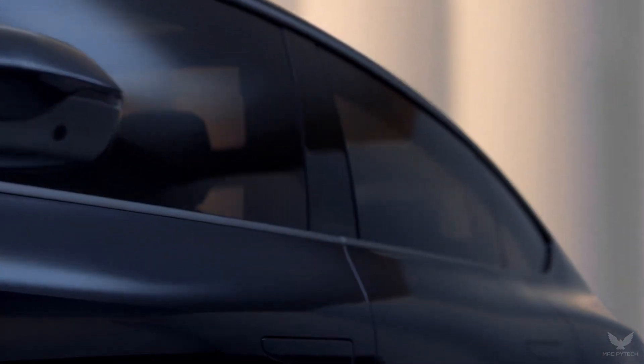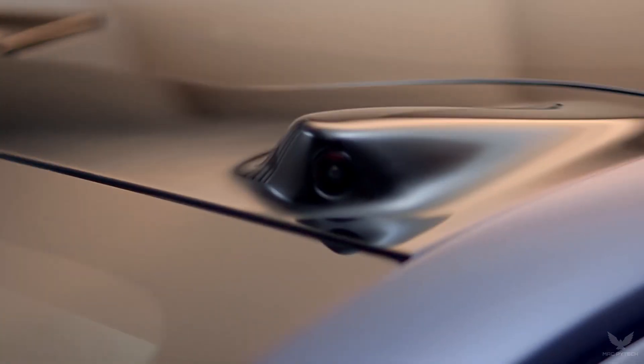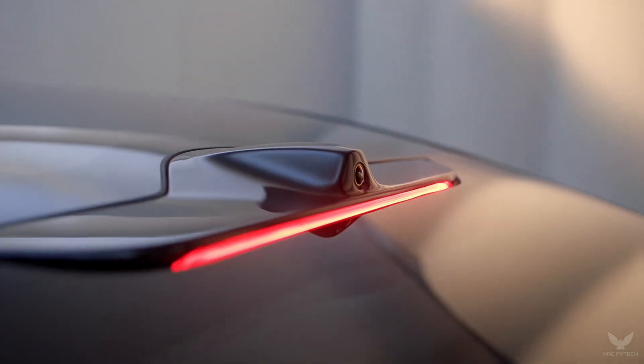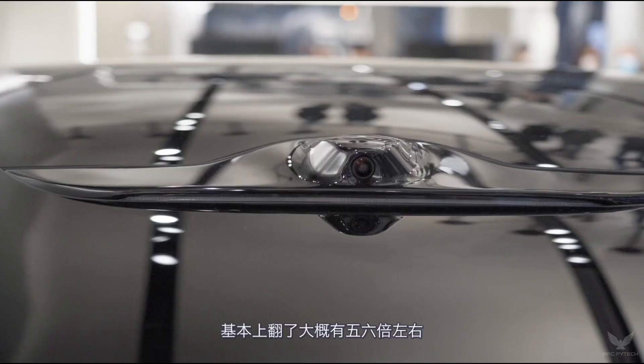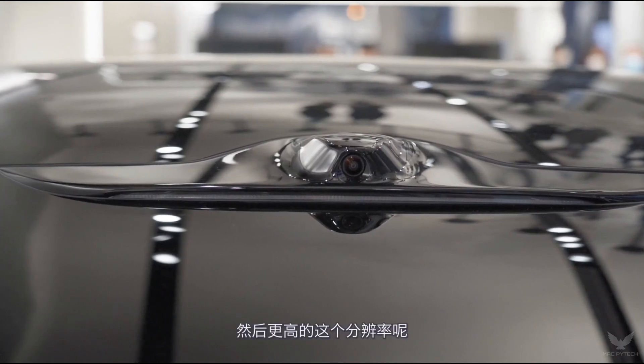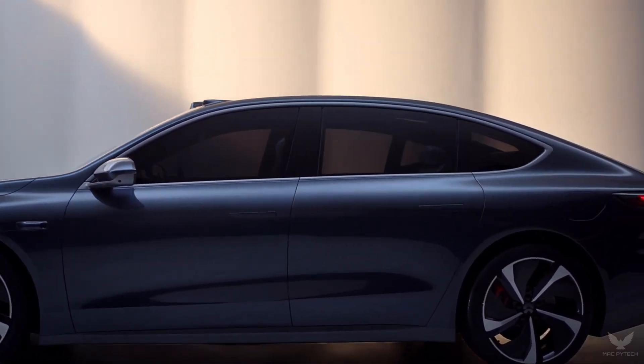NIO Aquila Super Sensing features 33 high-performance sensing units, including an ultra-long-range high-resolution LiDAR, 7 8MP high-resolution cameras, 4 3MP light-sensitive surround-view cameras, 1 ADMS advanced driver monitoring system, 5 millimeter-wave radars, 12 ultrasonic sensors, GPS, IMU, and V2X.